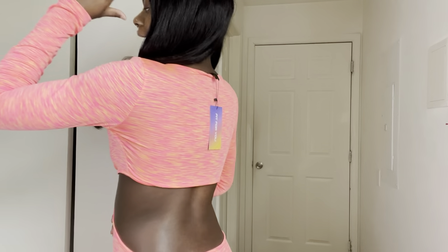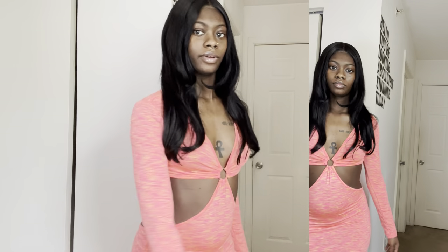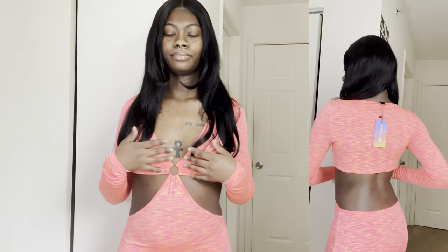Next is this cute bright fun-looking dress — the back is out again so you can see my tattoo. It's an o-ring style with the sides out, long sleeve, in this orange and pink mixture color. Really cute, something different. This is screaming like you wear it to the beach or even as a cover-up. I really, really like this one.